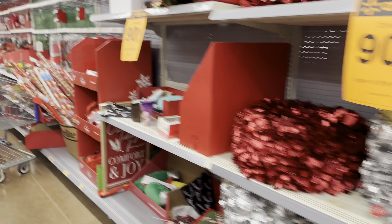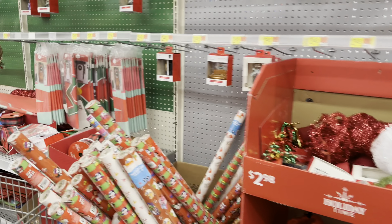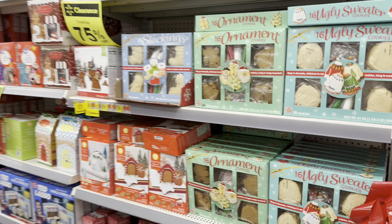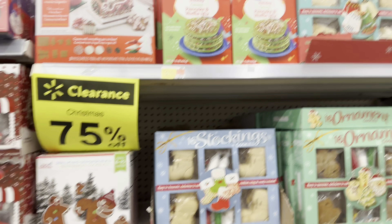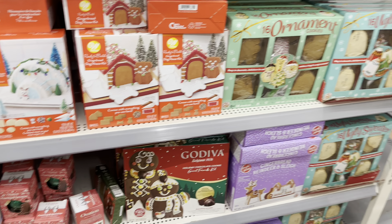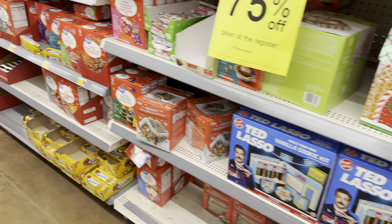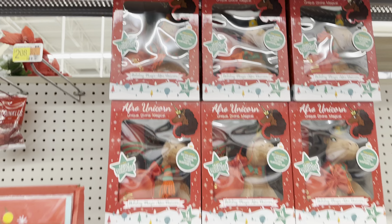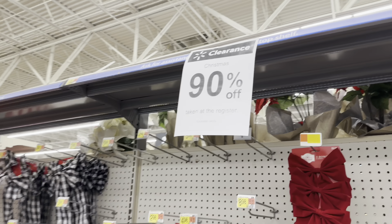On this side we've got gift wrapping paper, some more decorations. Got some ornaments, cookies, pancake mix, waffle mix, Godiva chocolate. We got Holiday Magic Afro Unicorn here — it says 75% but it's actually 90% off right now. Got some signs up there, 90% off.